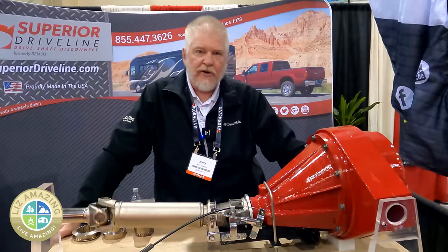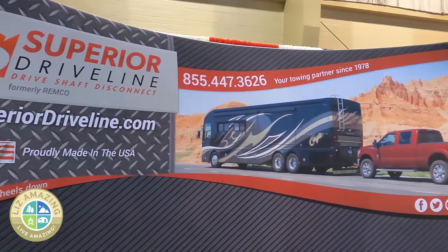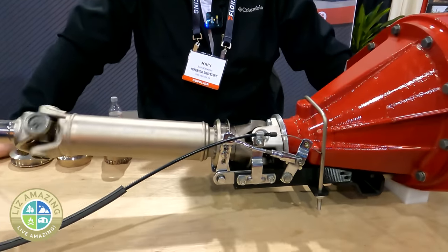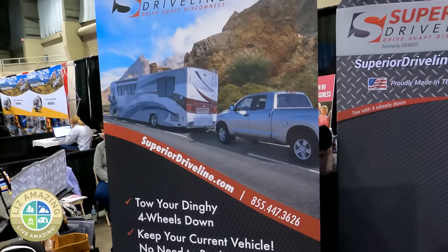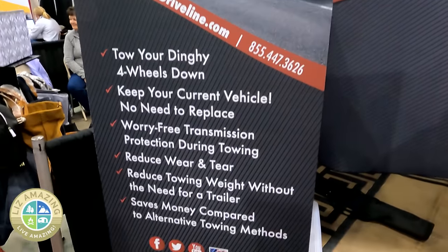I'm John Otis with Superior Driveline, formerly Remco. We make the driveshaft disconnect for all rear-wheel and four-wheel drive vehicles that are non-towable. We have nothing for front-wheel or all-wheel drive vehicles, but it will work on most pickup trucks and older vehicles that can't be towed flat normally.